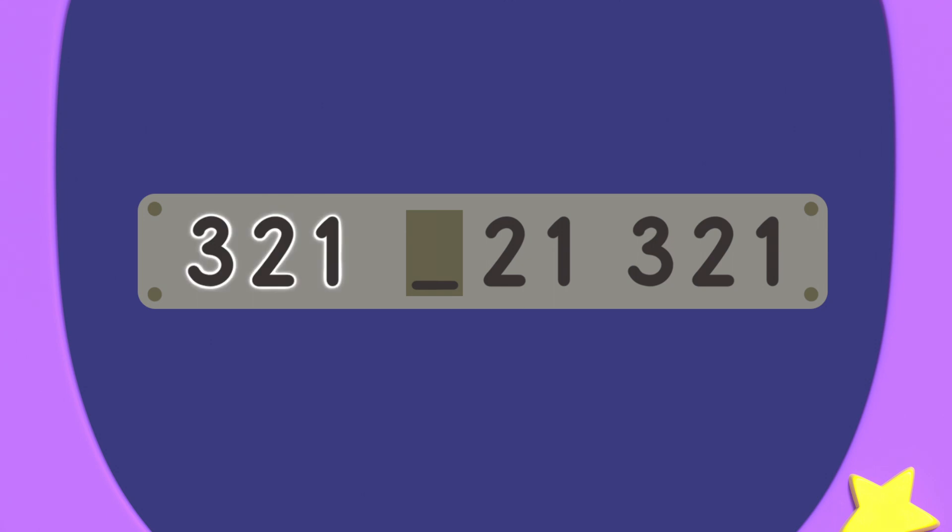The first three numbers are three, two, one. And the last three numbers are also three, two, one. So the numbers in the middle should also be three, two, one. The missing number in the pattern is a three.